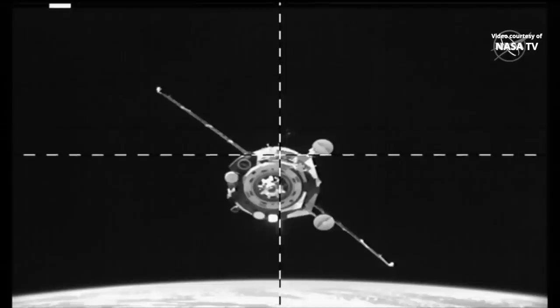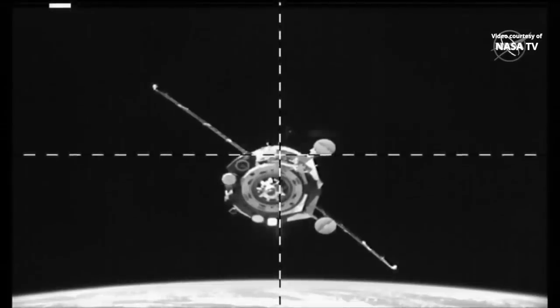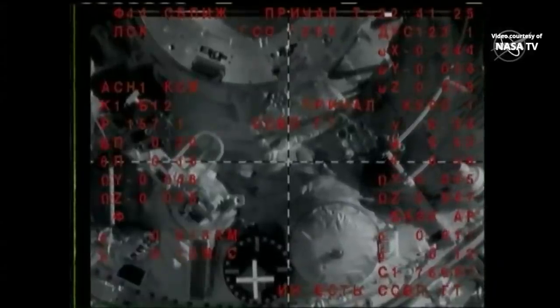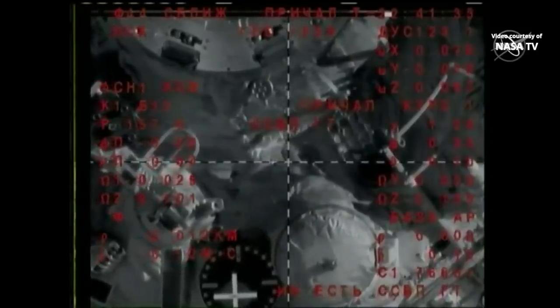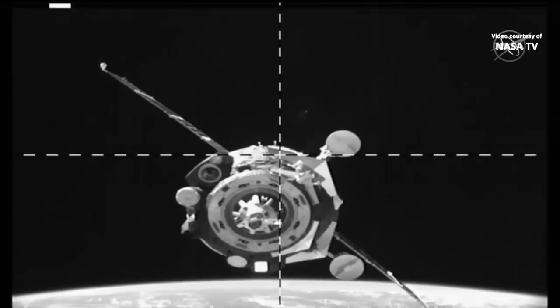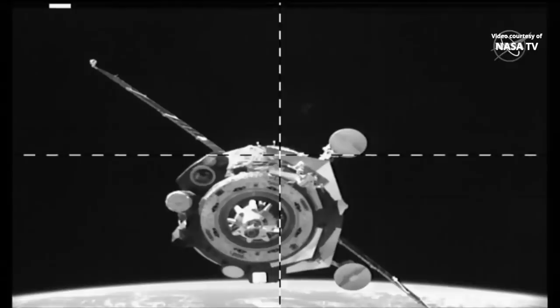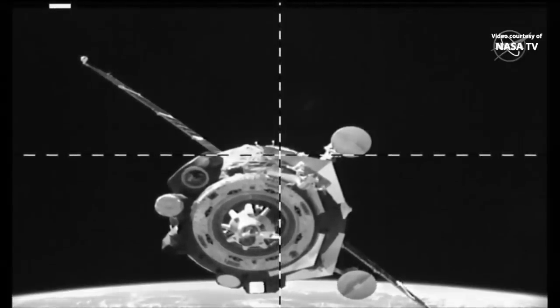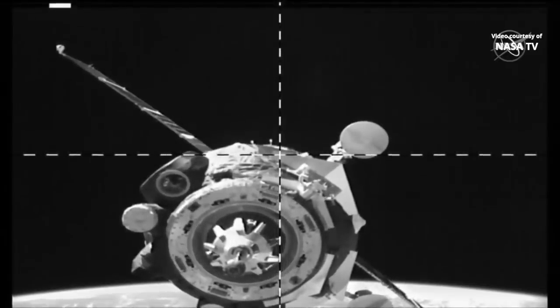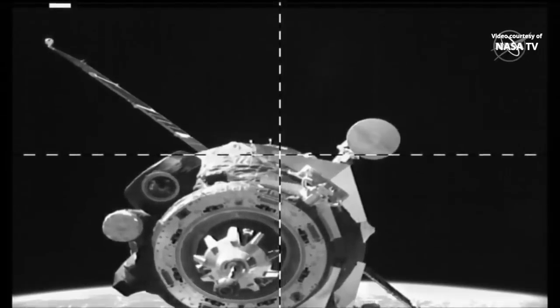The crosshairs are aligned, the roll is close to zero. Coming up on 10 meters away — some roll angle visible, but the crosshairs are still aligned. We are in OSK mode. Range is around 7 meters, rate is 0.1. Range is around 3 meters — standing by for contact. Rate is 0.1, standing by for contact and docking.